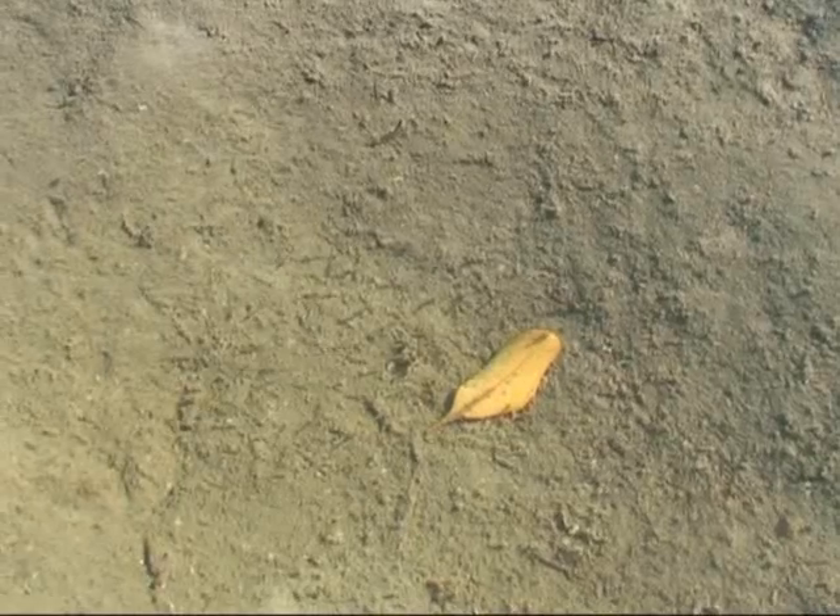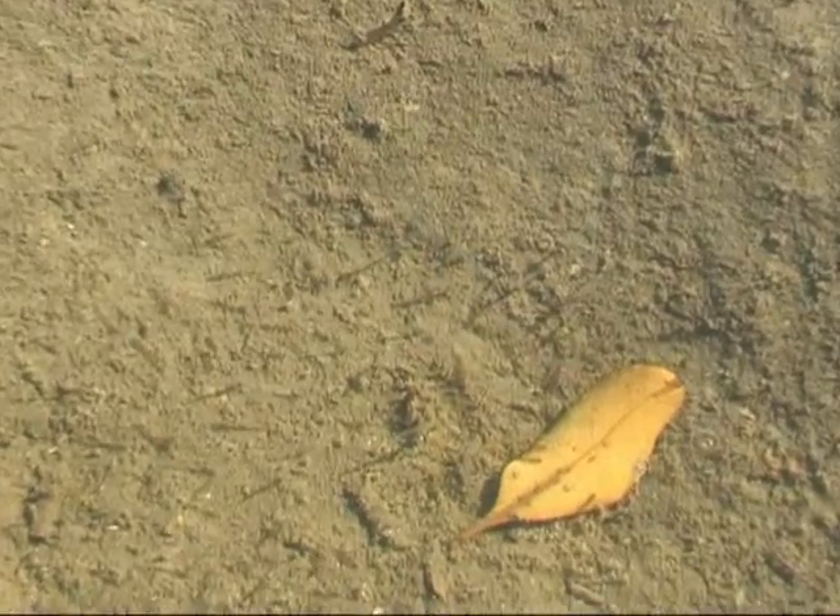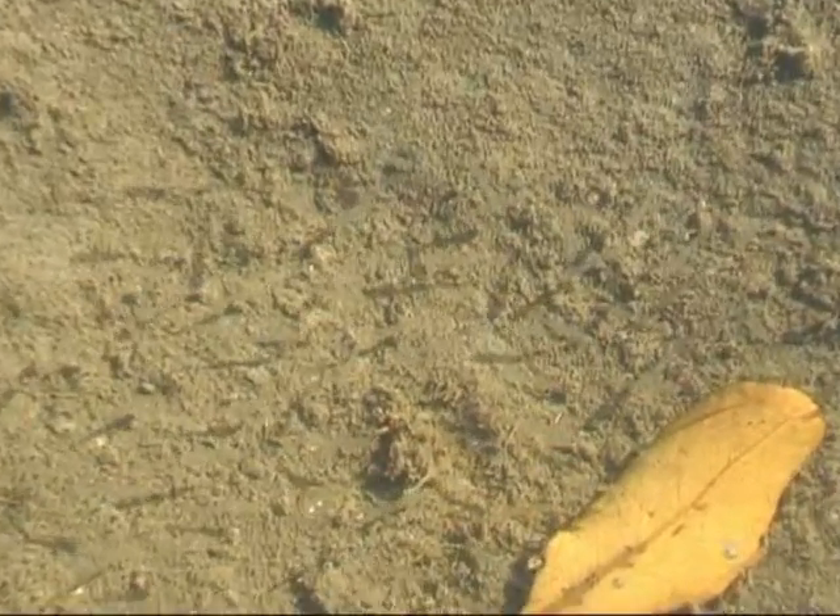The permanent water of the stingray holes provides fish with an opportunity to remain on the flats at low tide and avoid predation from larger fish.